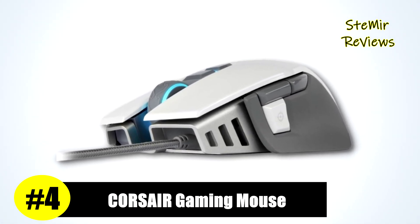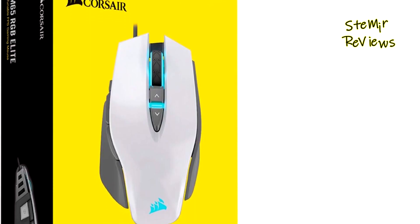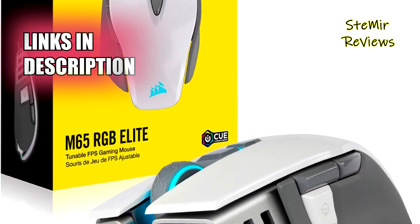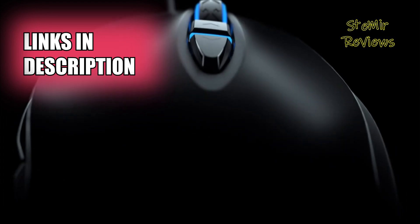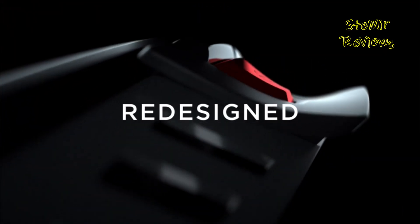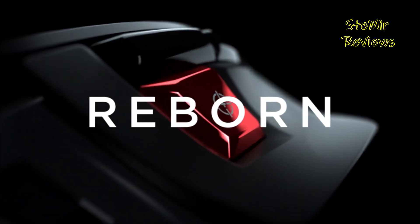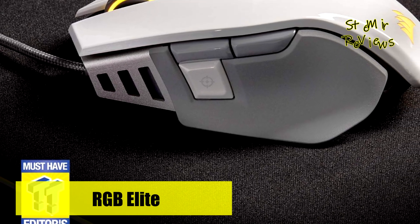Corsair has secured a well-deserved fourth place in our rankings, solidifying its prominent position in the gaming mice arena. The Corsair M65 transcends the boundaries of excellence — it effortlessly hits the mark. Right from the outset, its sleek aluminum chassis exudes a sense of premium quality that captivates the eye. Yet its allure extends beyond aesthetics; it's fundamentally about delivering unparalleled performance.